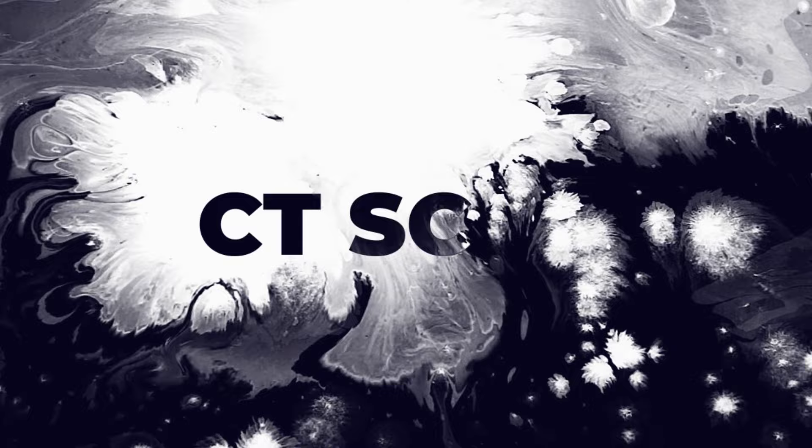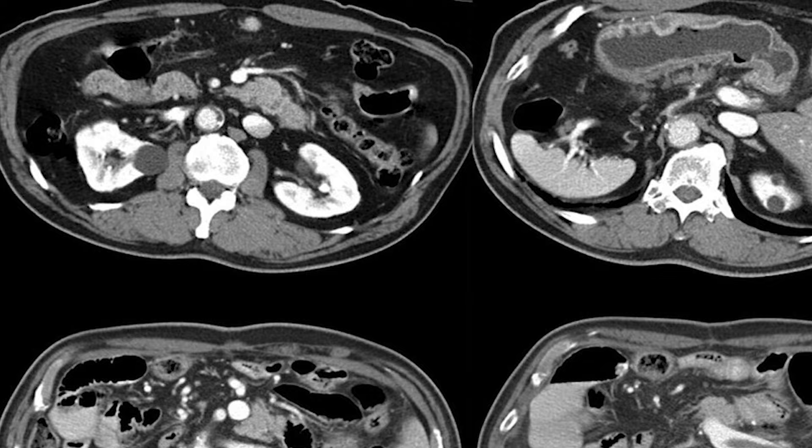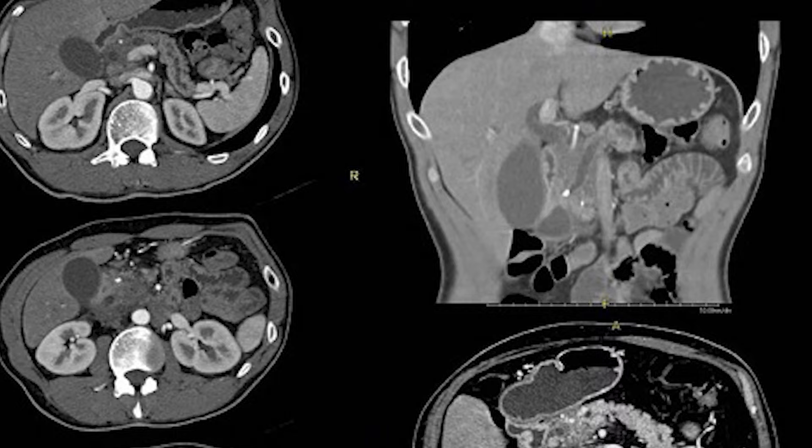Number two is a CT scan of your abdomen and pelvis. This gives us a way to look at everything in your abdomen and pelvis and all those organs — primarily the kidneys, ureters, and bladder. These are also good for picking up non-cancer causes like kidney stones. Because it's a CT scan, there is some radiation involved, and because we give contrast in the veins, people with iodine allergies sometimes need to take some prophylaxis beforehand.